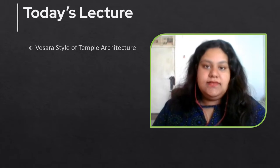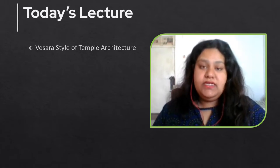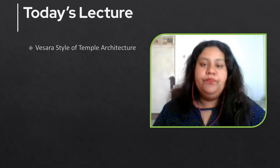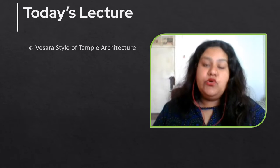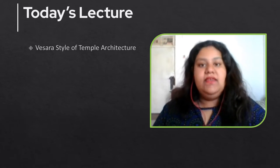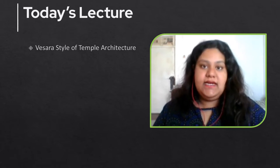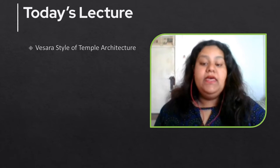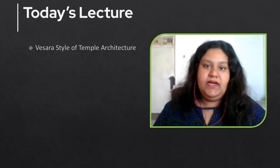As discussed in the previous classes, the Shilpa Shastra gives us three types of temple architecture: namely the North Indian or the Nagar style, the South Indian or the Dravid style, and the Vesera style of temple architecture. The North Indian and the South Indian styles have already been discussed in the previous classes, and in this class we are going to talk about the Vesera style.